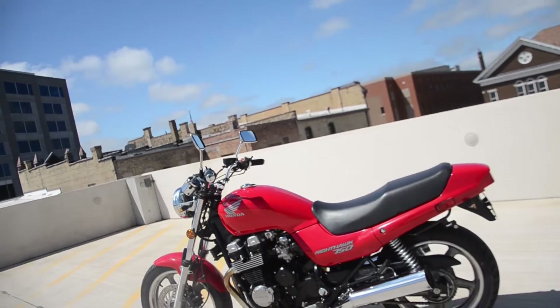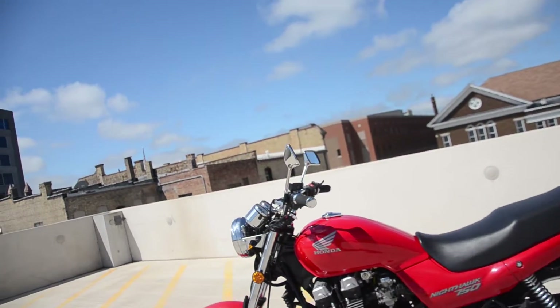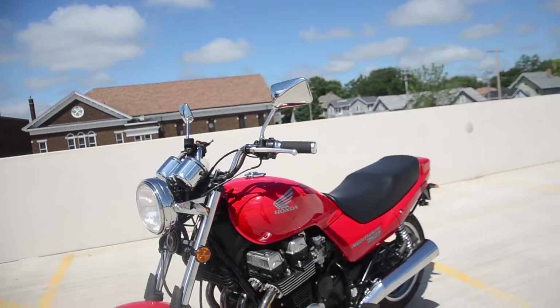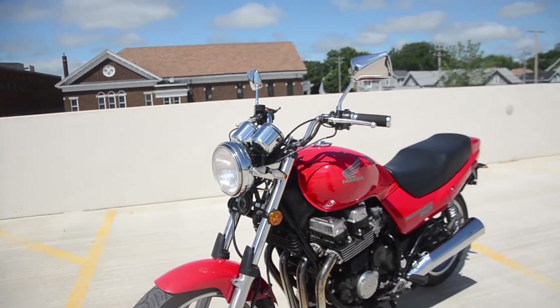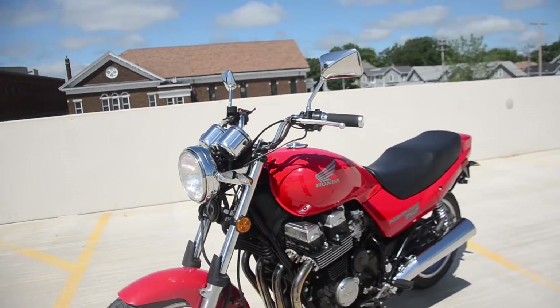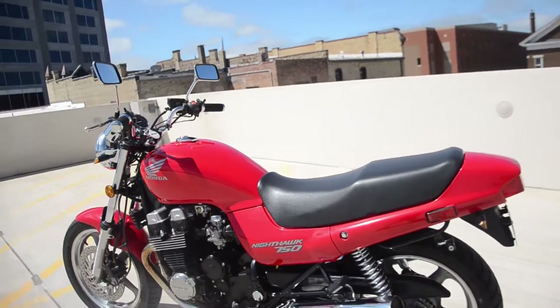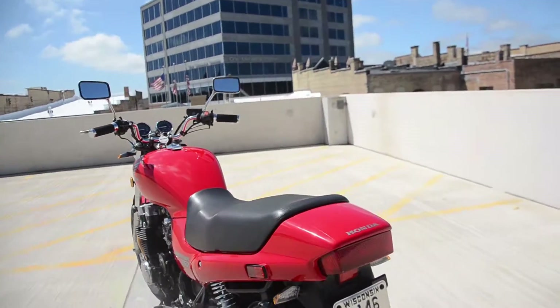Here we have the 2003 Honda CB750 Nighthawk. This is the California Model Edition, which means it has some extra emissions controls that were legal for California at the time. It is 50 states compliant — you can bring it anywhere you'd like, and that also includes California.